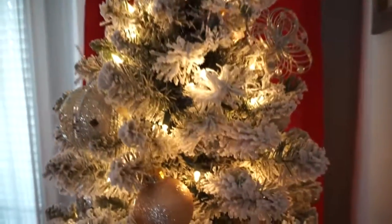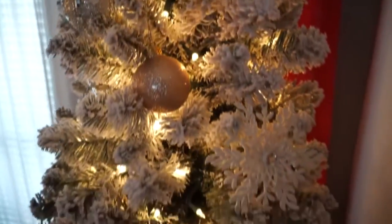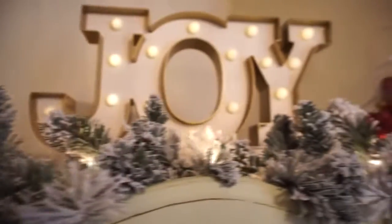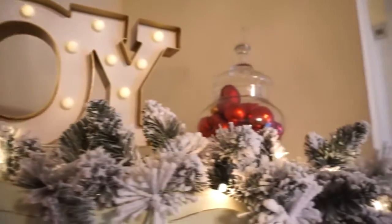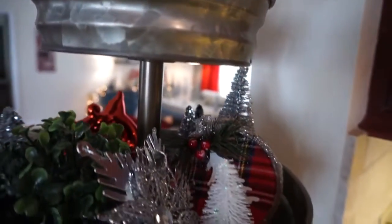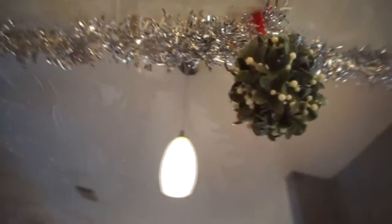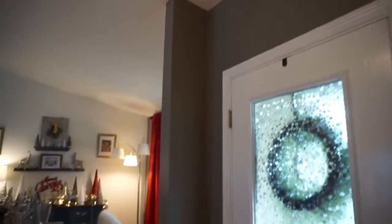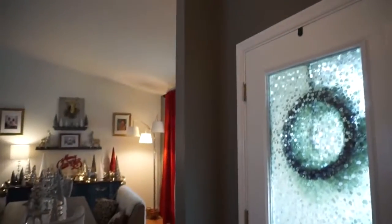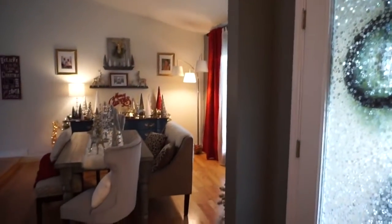Hey guys, it's Megan and welcome to today's video. I am finally sharing my Christmas house tour for 2017. I'm super happy with how it turned out and I'm really excited to share it. I hope you guys enjoy seeing how I decorated. I'm not going to talk throughout the whole thing and just kind of let you enjoy looking at it. Don't forget to give this video a thumbs up if you love house tours and home decor, and don't forget to subscribe to my channel if you haven't already.